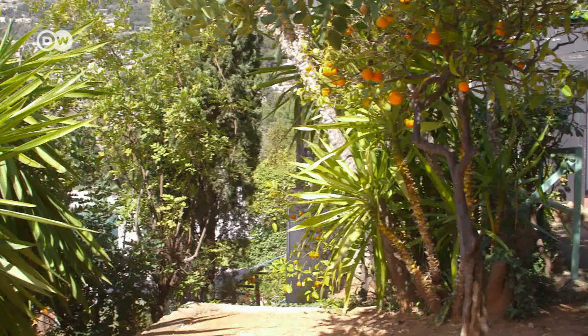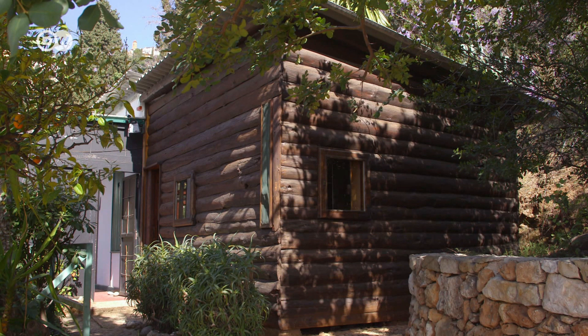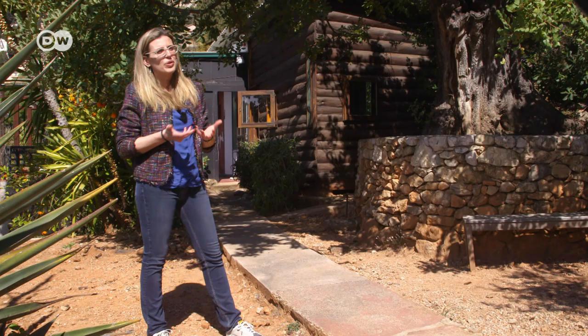This small door leads to his hut, the Cabanon. He said he'd built a chateau on the Mediterranean as a birthday present for his wife, but in fact it was his little paradise. Here, he wanted to try out a minimalist holiday lifestyle for himself. It was pretty innovative for the time.